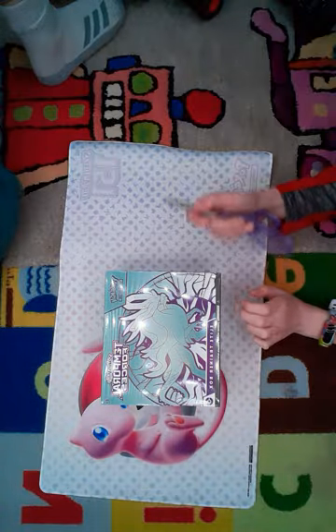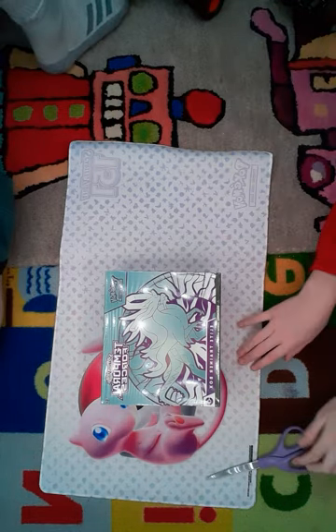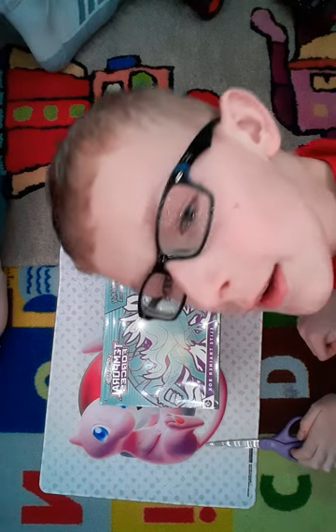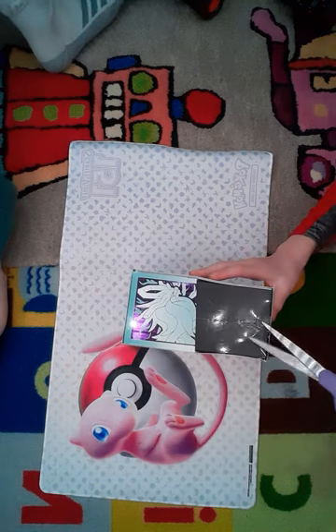Hey guys, what's going on? Today we are opening another Temporal Forces ETB. This one cost us 50 bucks from where I bought it, so guys please subscribe and let's just crack into this thing.